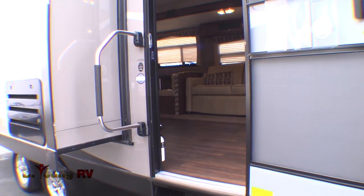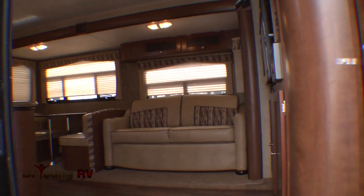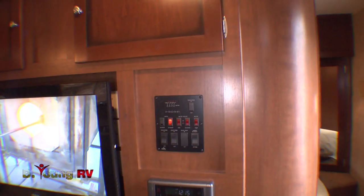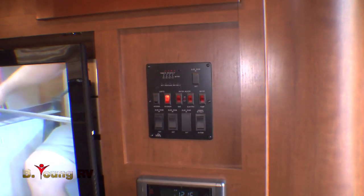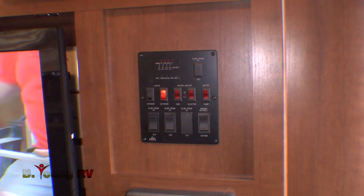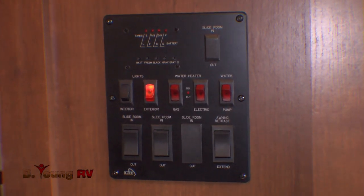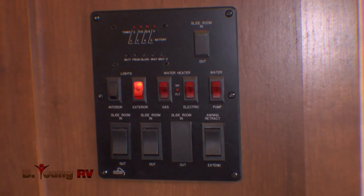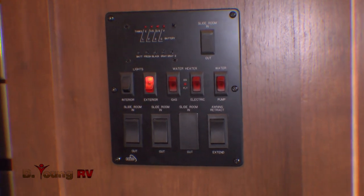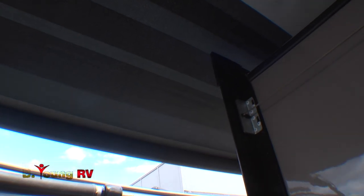Inside this 27-foot Kodiak, the accommodations are just as wonderful and convenient. Notice the central control station with everything right at your fingertips — main switches and monitor panel, slide-out controls, water pump switch, interior and exterior light master switches, water heater controls, and even your controls for the electronic awning. Just a simple push of the button, and your instant patio materializes for your comfort.